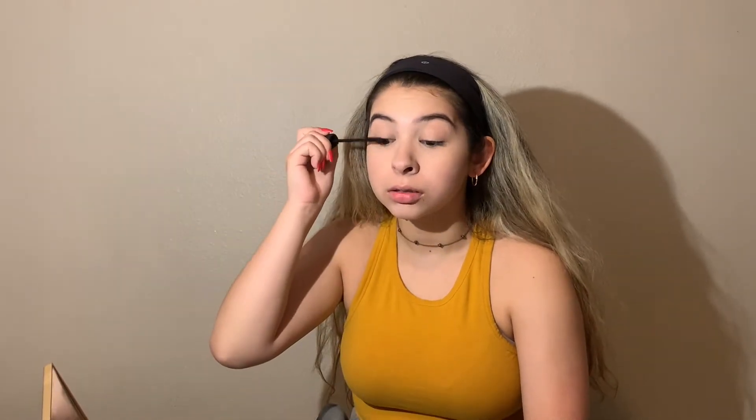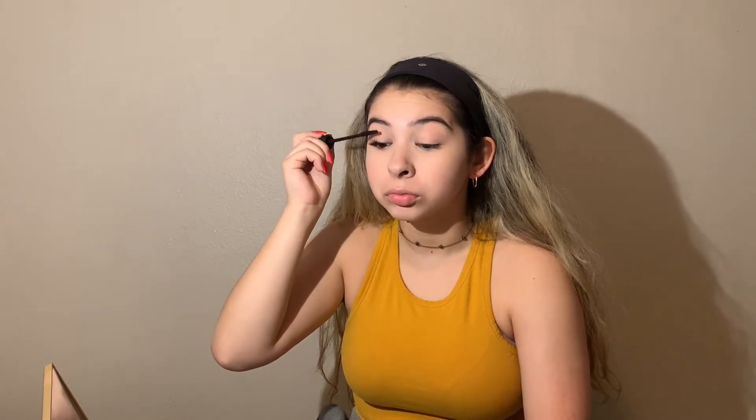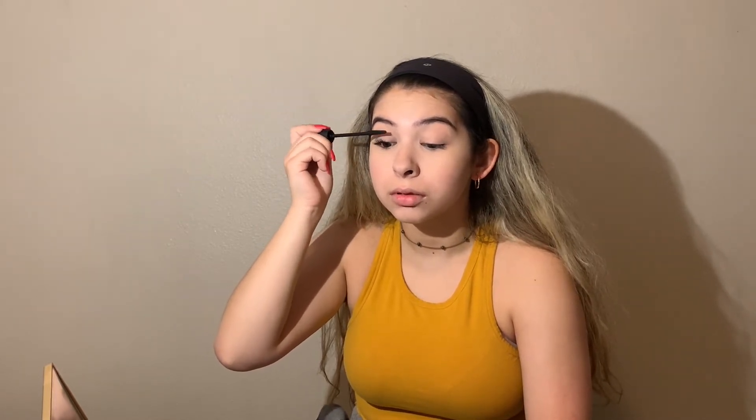Once I've completed setting my under eye, I then take the Bad Gal Bang mascara by Benefit and apply that to my top lashes and my lower lashes.